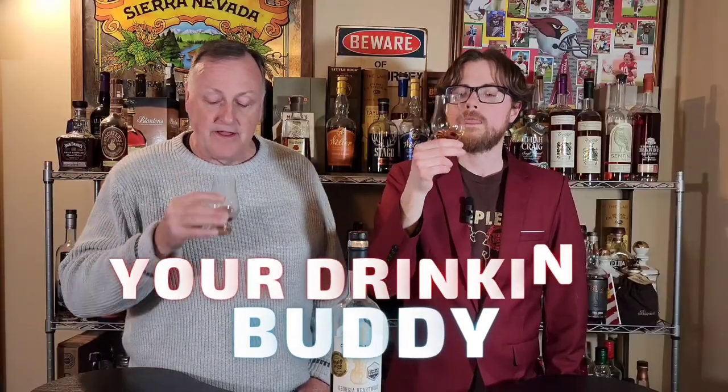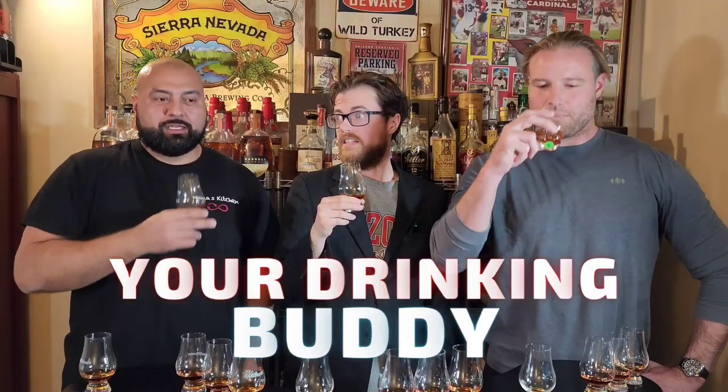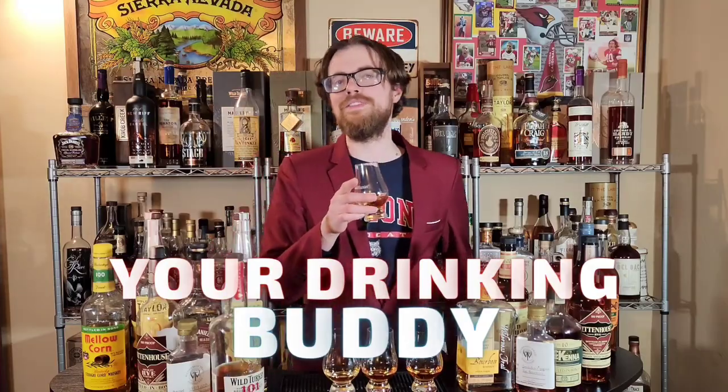Drinking Buddies. What are 12 bottles I'm going to be hunting this summer? Let's go. Alright, Drinking Buddies. So right here I'm drinking some E.H. Taylor's Single Barrel. It smells awesome, it tastes awesome. But we have 12 bottles to talk about, and this is not one of them.